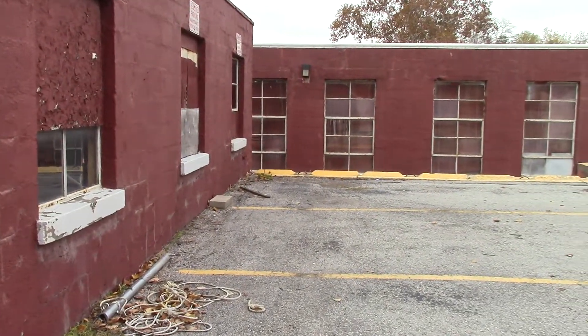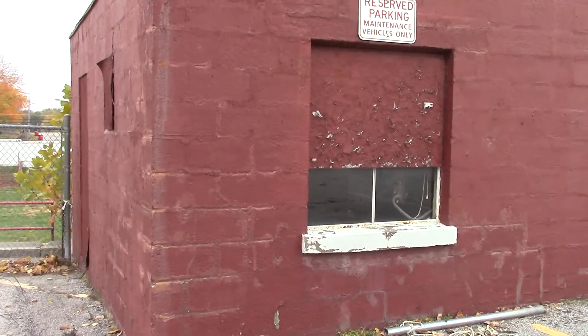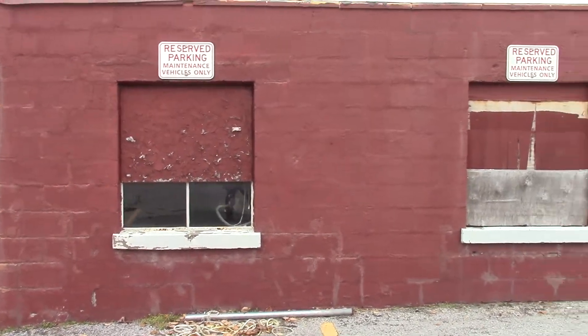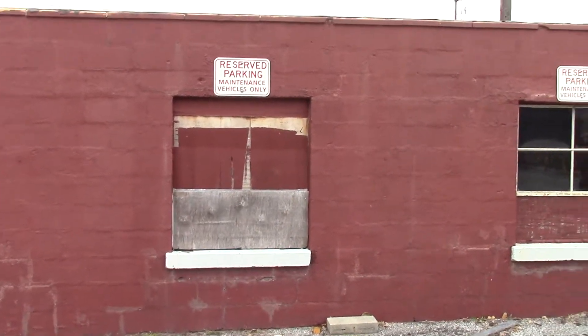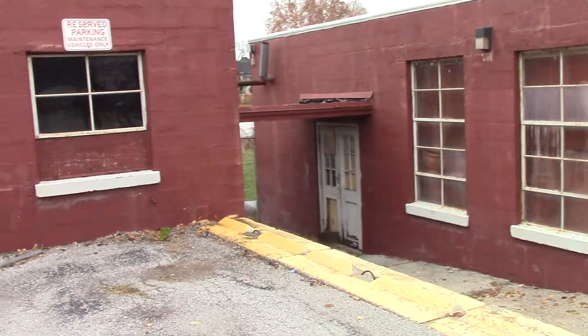That's the main building right over there for the laundromat, now a maintenance facility. I'll back out a little bit to try to capture the whole building in view. Another matching red brick building — red is the color of the school. I think red and white, because they were the Red Dragons as their mascot, so it makes sense that the buildings would match.